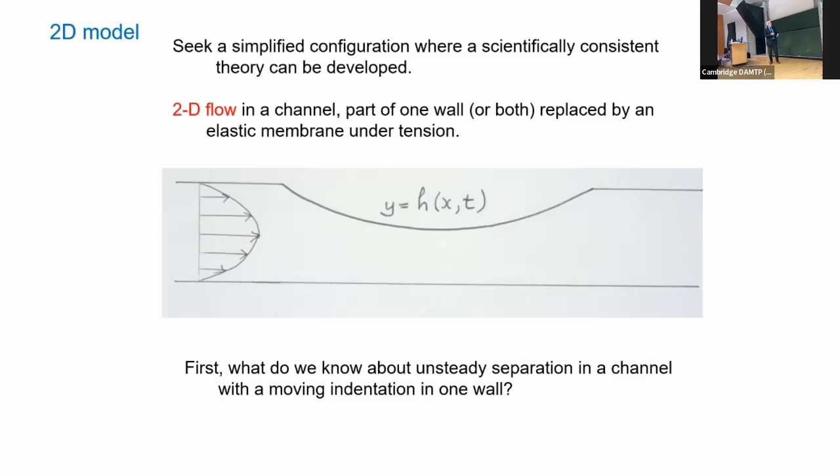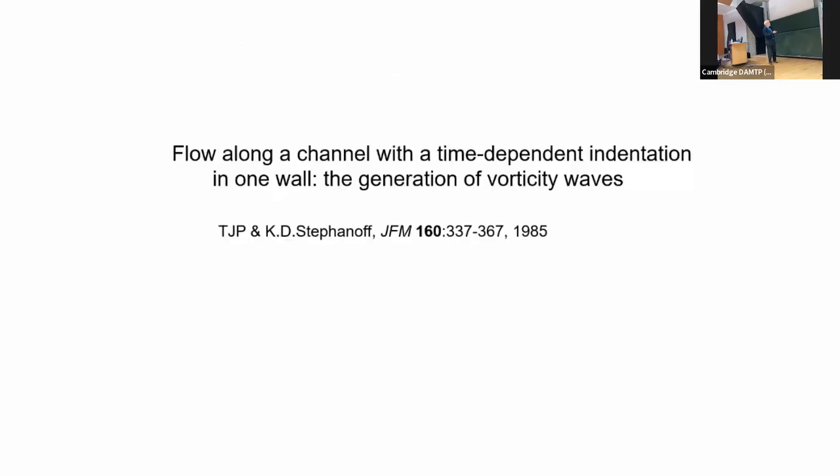It's not easy to do experiments in 2D — you get very wet — but the idea is: you have a rigid channel with Poiseuille flow coming in and part of one wall is replaced by a membrane under tension, then you see what happens. First, what do we know about unsteady separation in a channel with a moving indentation? At that point we didn't know anything, so I'll move sideways to talk about the experiment done by Kirupaharan Stephanoff, who was my postdoc at that time.